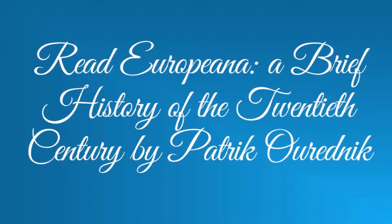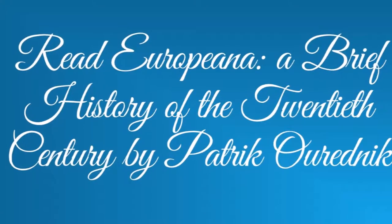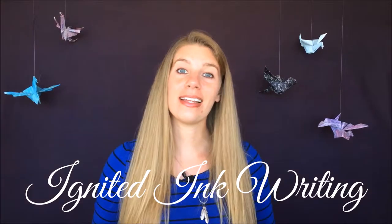In previous videos I've talked about how creative non-fiction involves thorough research, facts, real people, and fiction techniques like narrative arcs and scenes. But non-fiction can also be experimental. This is why I recommend writers read Europeana: A Brief History of the 20th Century by Patrik Ouředník, translated into English by Gerald Turner. This is Ignited Ink Writing, a channel dedicated to helping writers transform your writing so it lingers with your readers.